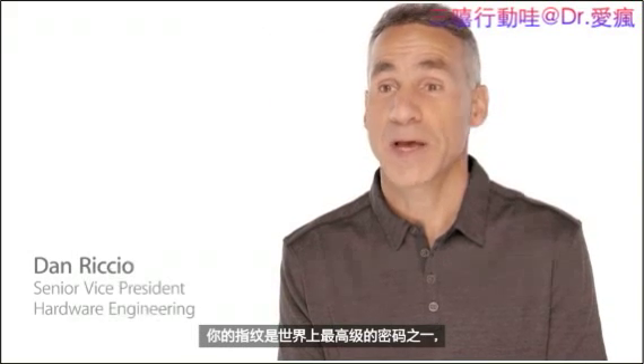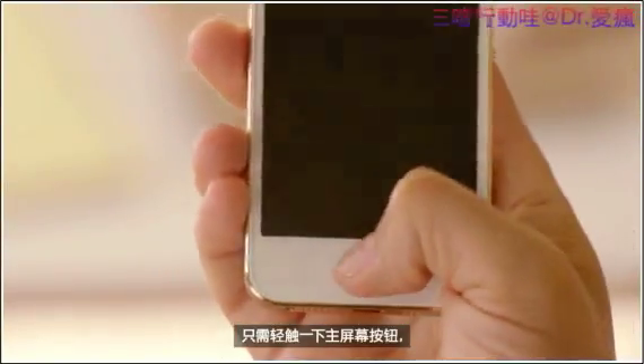Your fingerprint is one of the best passwords in the world. It's always with you, and no two are exactly alike. So it made perfect sense to create a simple, seamless way to use it as a password with just the touch of your home button.